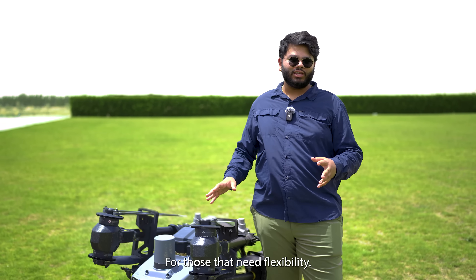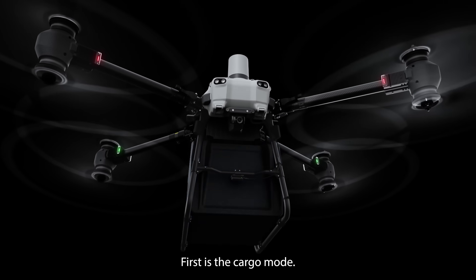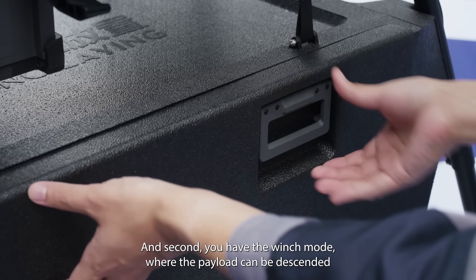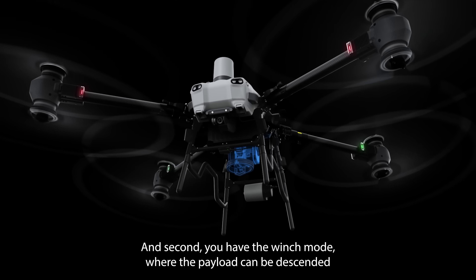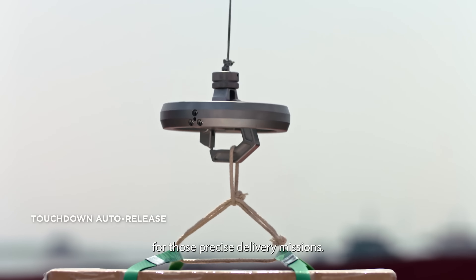For those that need flexibility, the FC-30 comes with two distinct modes. First is the cargo mode for those streamlined delivery operations, and second, you have the winch mode where your payload can be descended directly from the drone itself for those precise delivery missions.